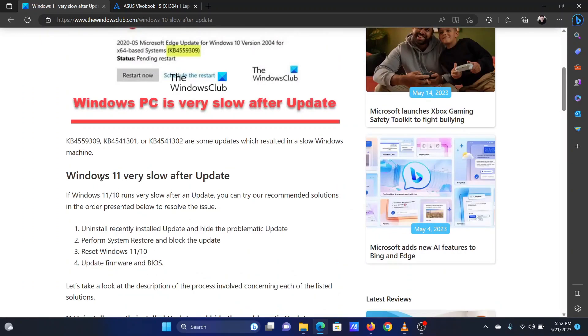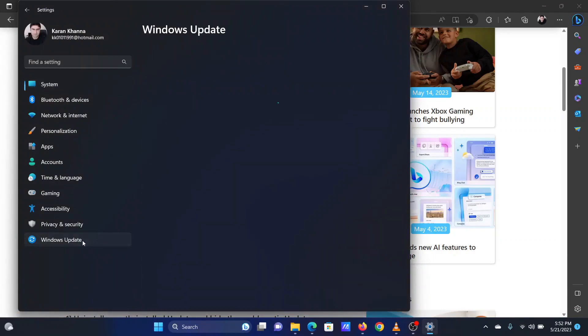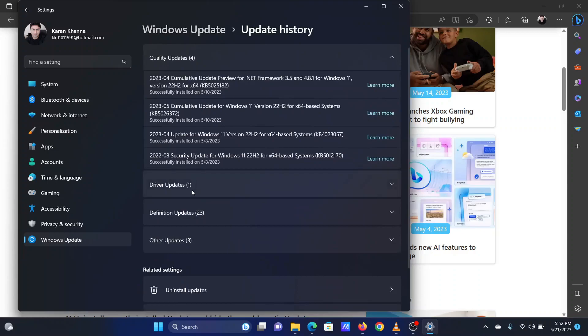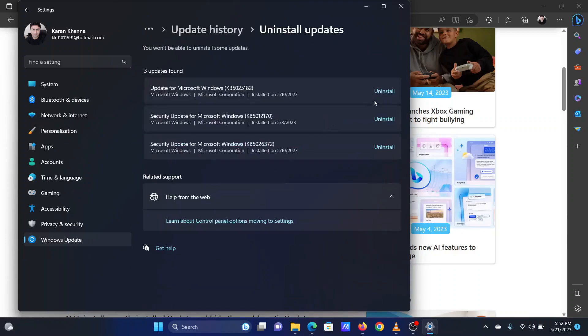The first solution is to uninstall recently installed updates. Right-click on the Start button and select Settings from the menu. In the Settings menu, go to the Windows Update tab on the left pane. In the right pane, select Update History. Scroll down and click on Uninstall Updates. Click on Uninstall corresponding to the three latest updates. Check if this solves your problem.